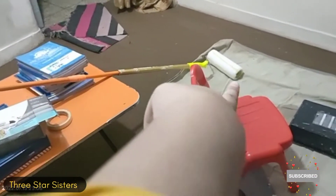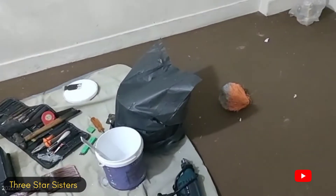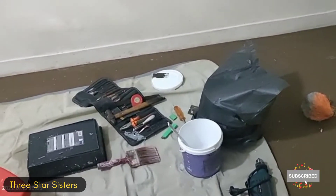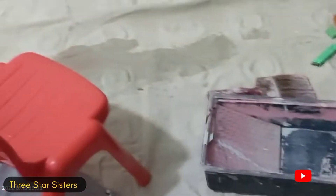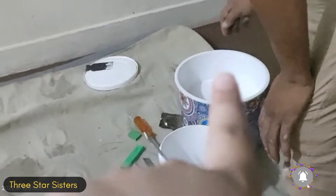Dad made that. We have all our supplies, and that is the paint. My dad made that big jumbo stick, and we have all the supplies. The paint is in that bucket — in that bucket.